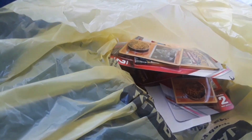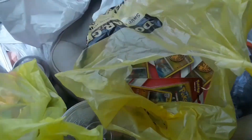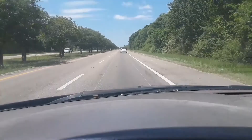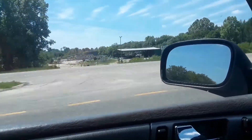Another successful run today. The lady at this Dollar General showed me where the cards were — I thought they'd be in the toy section, but they weren't. Got some more packs to open up, let's get it.